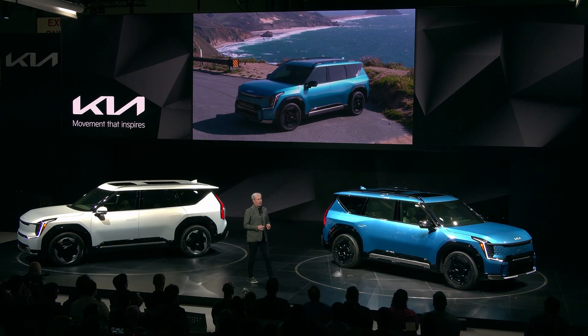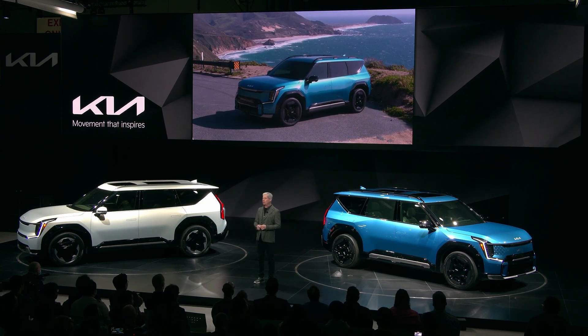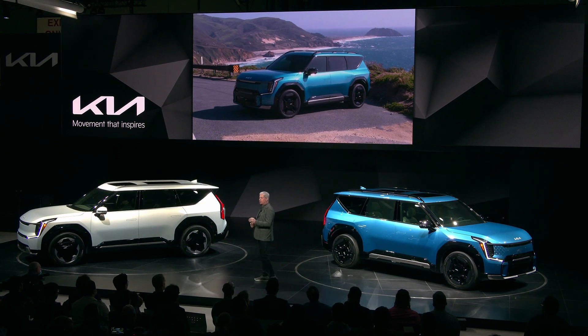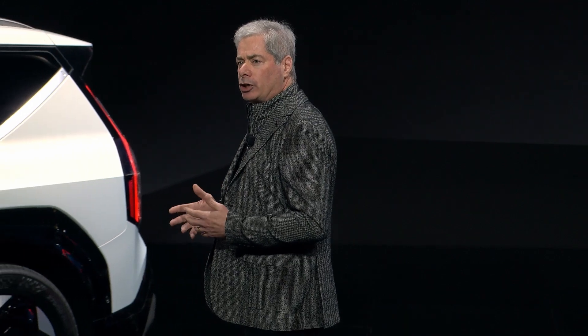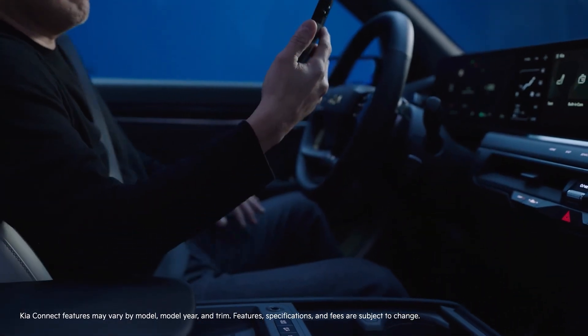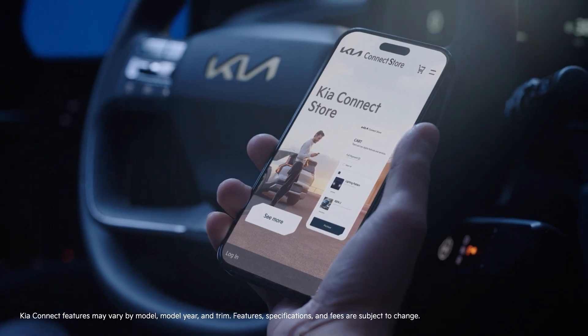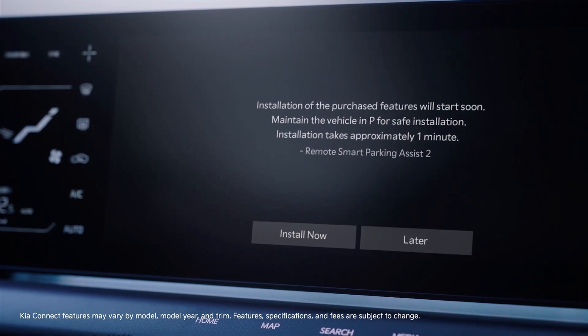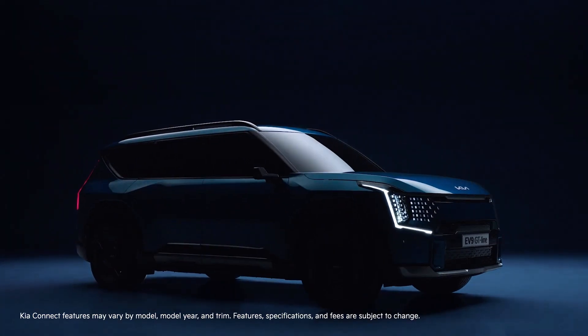Now let's talk about connectivity. The EV9 will be available as an over-the-air capable vehicle with advanced technology, including upgradable vehicle system controllers and infotainment. That means the EV9 ownership experience will evolve over time. In addition to the over-the-air updates, owners will be able to access features on demand by using Kia Connect and the Kia Access app. Downloadable features available in the future might include capability upgrades and new lighting signatures.